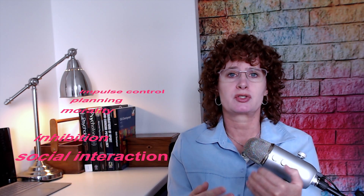The neocortex is responsible for things such as impulse control, planning, morality, inhibition, social interaction, willpower, motivation, decision making, analytical thinking, logic, and creativity. The smart brain thinks in the past, present, and the future, with both positive and negative thoughts, and it also recognizes that we can care for others and learn to show empathy towards others.